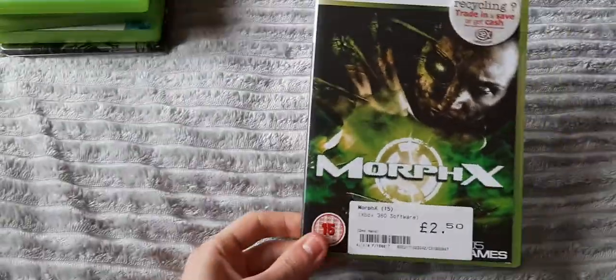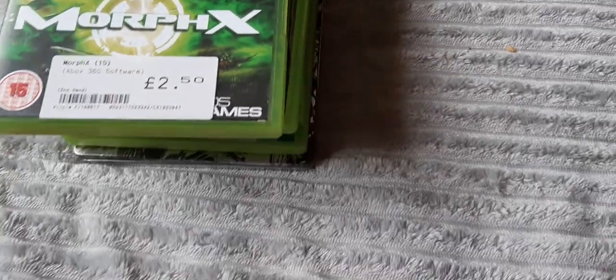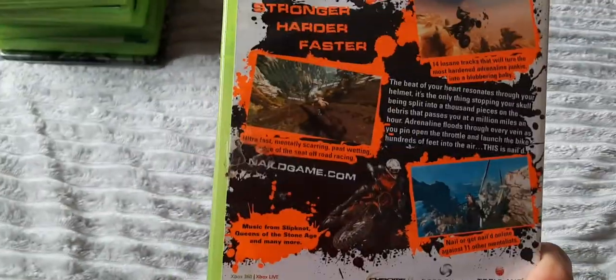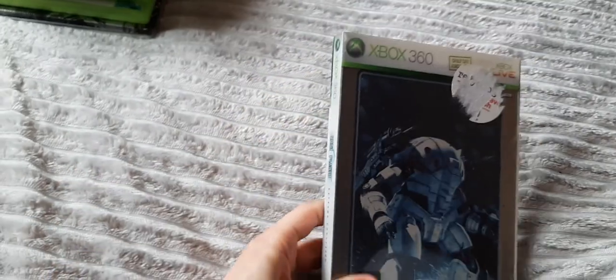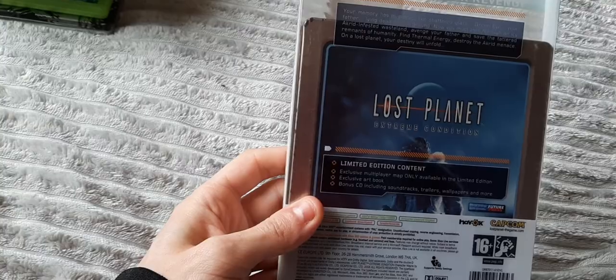You know, you shouldn't really have to do that. Then we have More Effects — I hear this game is terrible, but Xbox 360 has a variety of games, both good and bad. Then we have MX vs. ATV Alive 2011 — quite a few of these games out there. We have Nailed by Techland, kind of like a Pure-style game. Then we have a steelbook edition — also known as the Limited Extreme Condition edition — of Lost Planet. It comes with an art book, CD and some multiplayer content that probably doesn't work anymore. Lost Planet 2 in a terrible condition, and Lost Planet 3 — classic games.